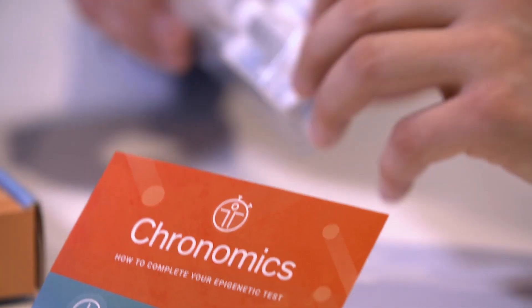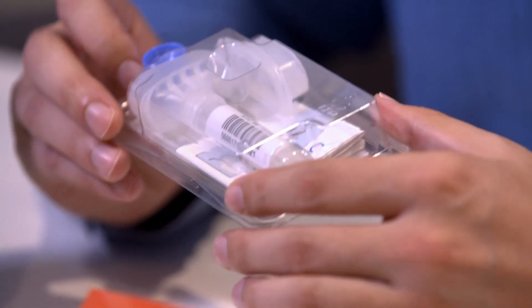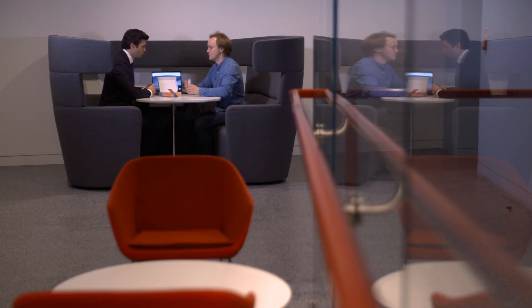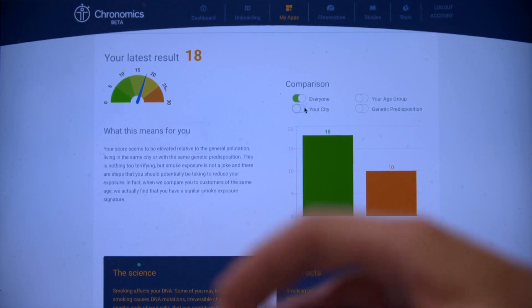Cronomics was one of 150 startups that SOSV, the venture capital firm that owns Rebel Bio, invests in each year. All benefit from significant funding, lab space, resources, a huge network and expertise in every area of business. Rebel Bio has been instrumental to our success — we definitely wouldn't be where we are now, raising over a million pounds six months after we were formed, if we hadn't had their help and support.